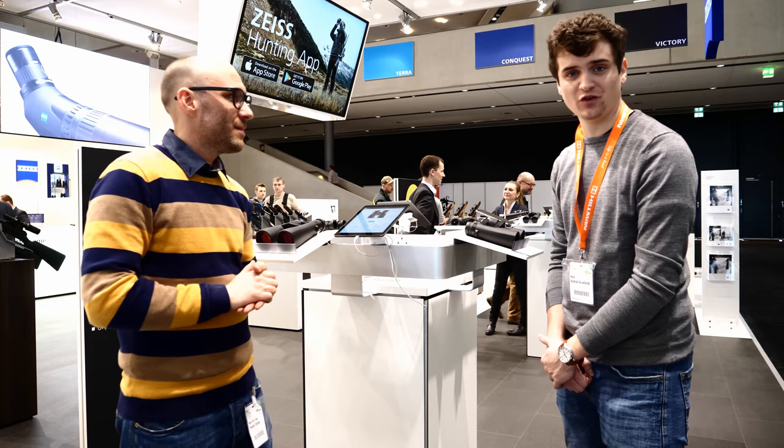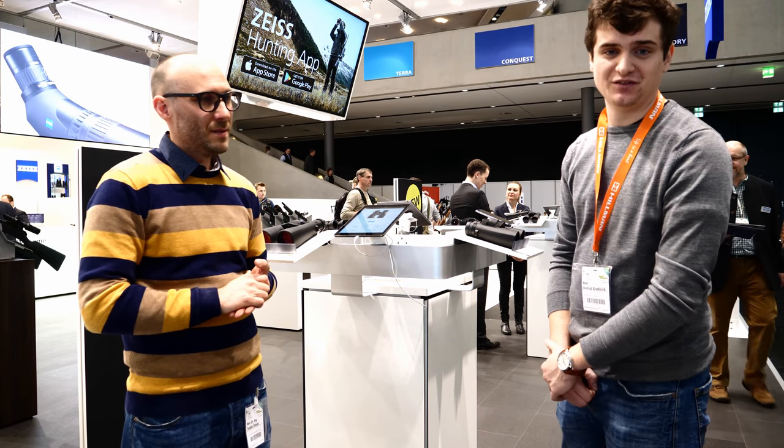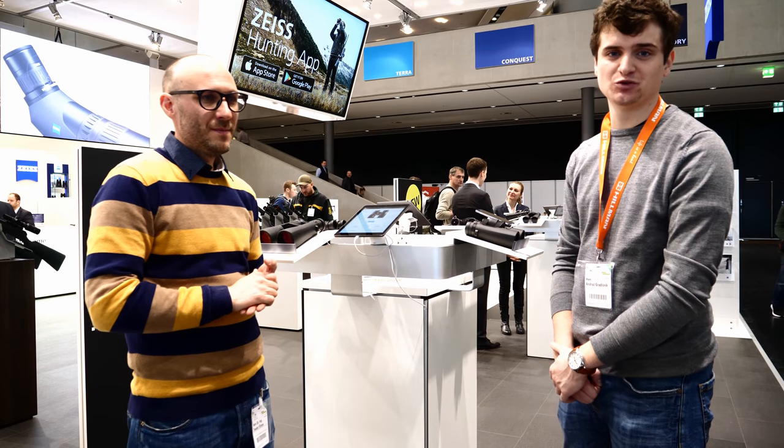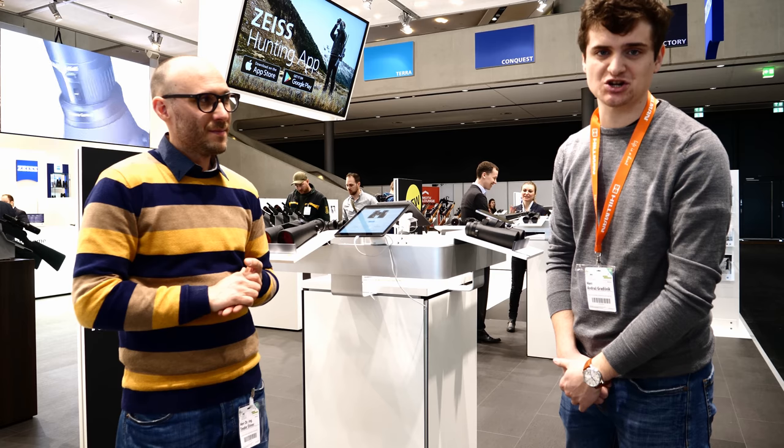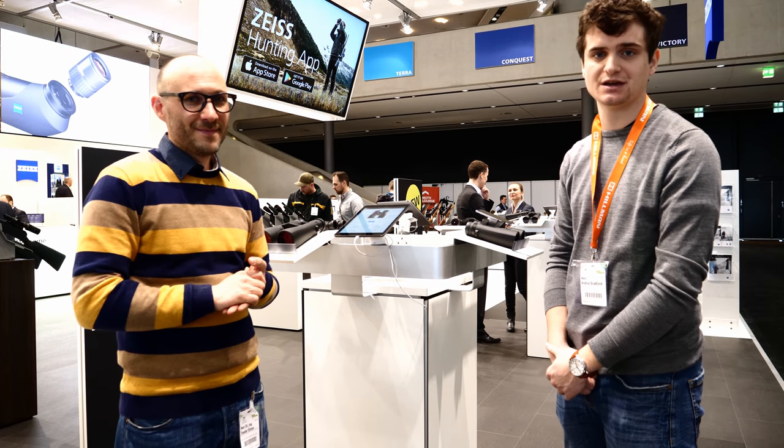Thank you Theodore for the short review of these new range-finding binoculars made by Zeiss. If you found the video useful, please subscribe to our YouTube channel, and if you have any additional questions, leave them down in the comment section below. We're always glad to answer questions. See you next time, bye!